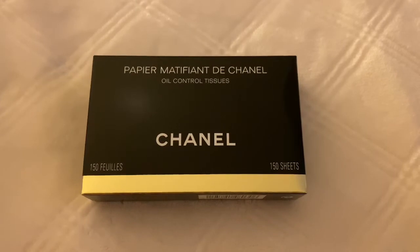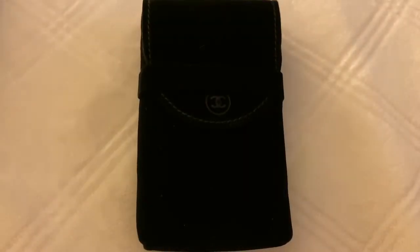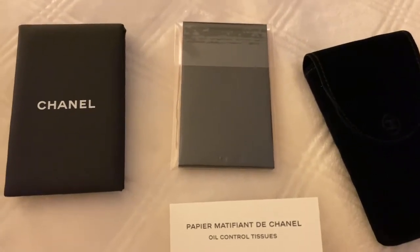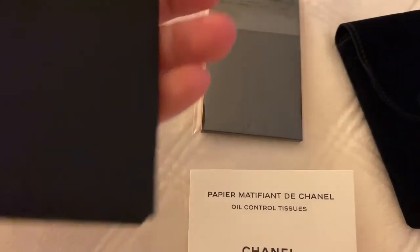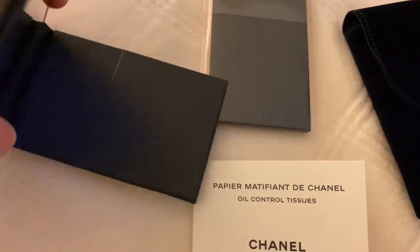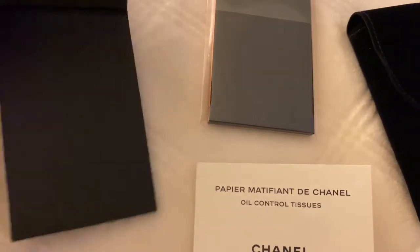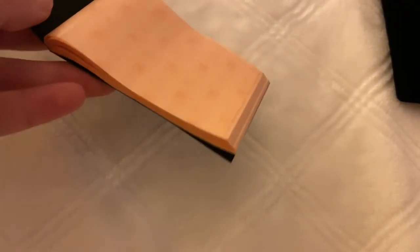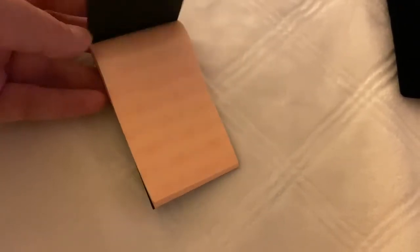This is neat — it says oil controlled tissue, and I looked it up and it said it's a limited edition, so let's see what they look like. This also has a cute little dust bag. It came with instructions, and I like that it has a little mirror in here. This is actually really pretty — the packaging feels nice, when you open it up there's a mirror, and on the bottom you put the tissue paper. Here are the blotting sheets — I love the little CCs. That's a lot of little blotting sheets; there's no way I'm going to get through that anytime soon.